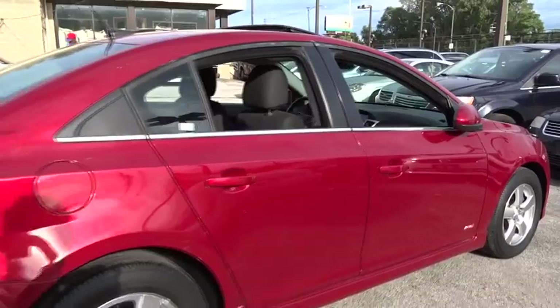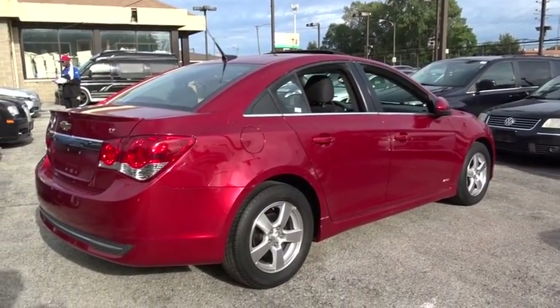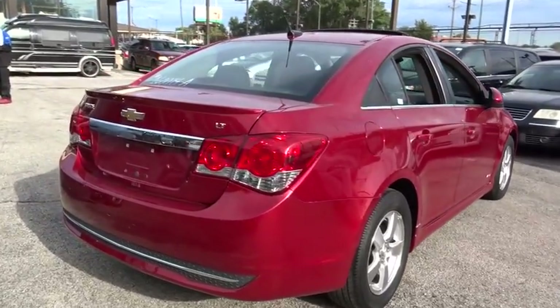Trip computer. Power windows. CD player. Child safety locks. If you like it online, you'll love it in your driveway. Take it for a spin today.